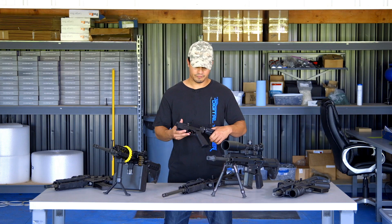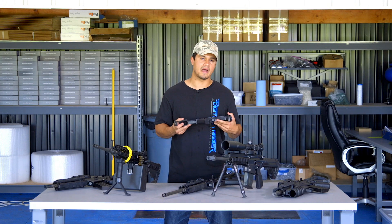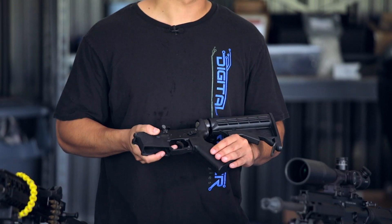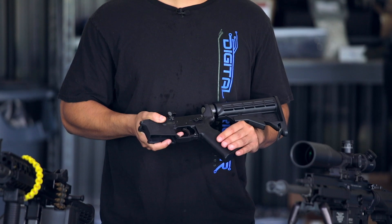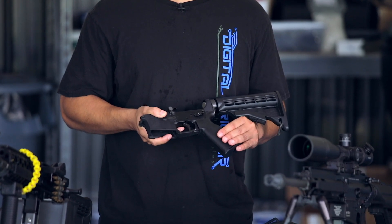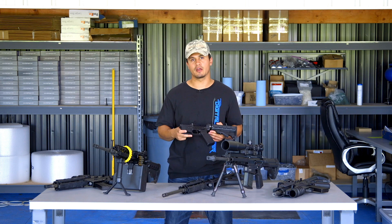First and foremost, we have a programmatic limit — basically the software of your digi-trigger controlling the rate of fire. It's limited to about 13 rounds a second, or 780 rounds per minute. That's the standard firing rate that most AR-15s are actually mechanically capable of.